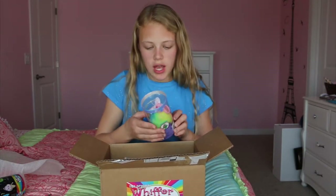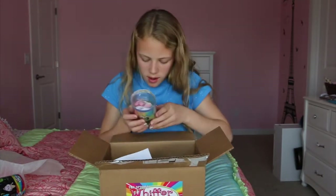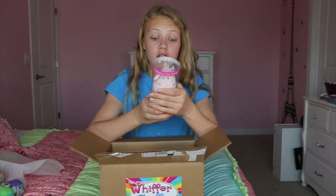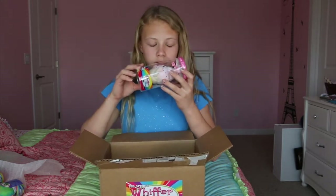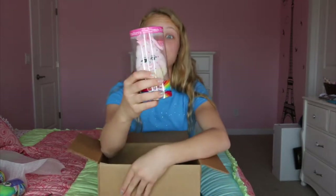Whiffer Sniffers! Look at this — this is an Easter egg. What is it called? Willie Heidi? Oh my gosh! This is the one I wanted — the ice cream one! Because I can smell it through the packaging. It smells so good. Oh my gosh, this is the one I wanted because there's pink and it's got sprinkles on it.